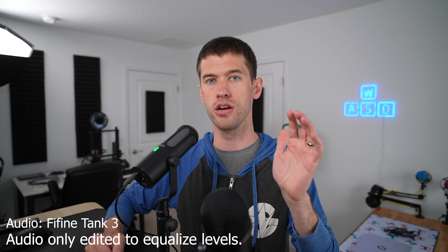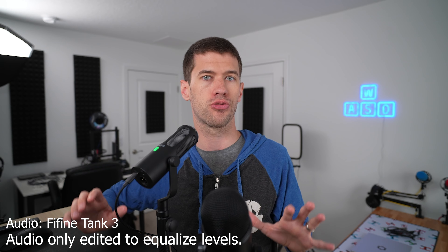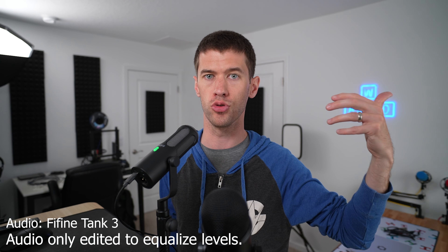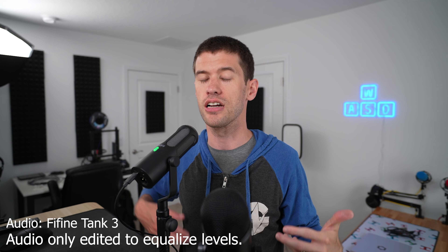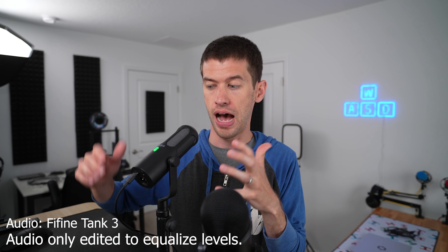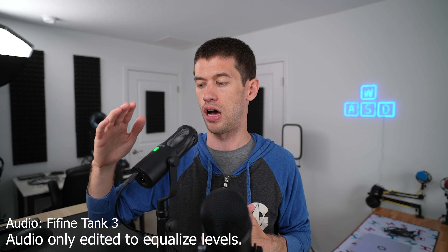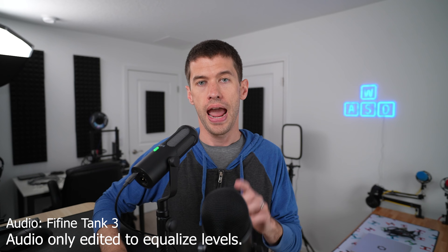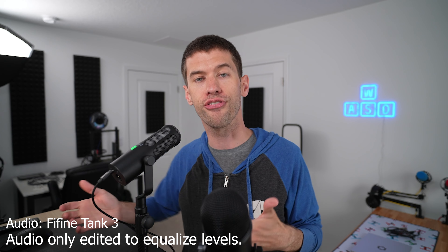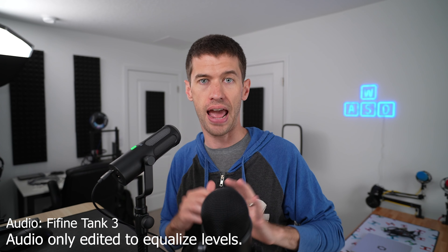Now here we are on the Fifine Tank 3 — and you should immediately notice this is the best audio quality. The Tank 3 is not perfect; it does still have a fair bit of handling noise. But as a dynamic mic it's going to cut out more of that room reverb from untreated spaces and just sound much better than the Blue Yeti's fairly cheap condenser capsules. It still has a mute button, onboard gain, onboard audio volume, the ability to run PC audio through it, and an XLR port on the back.